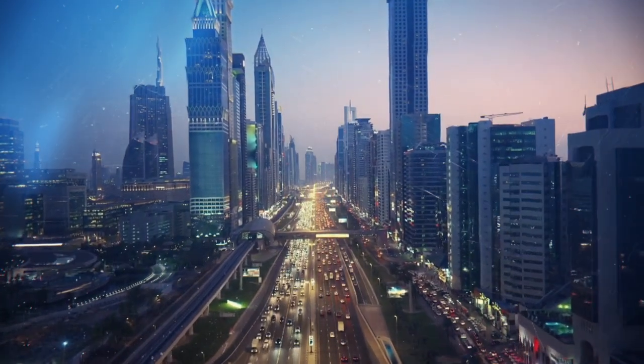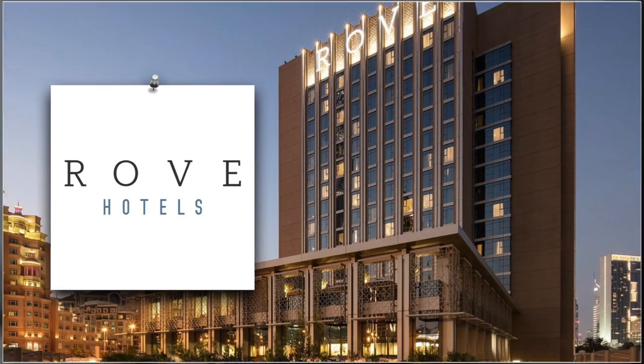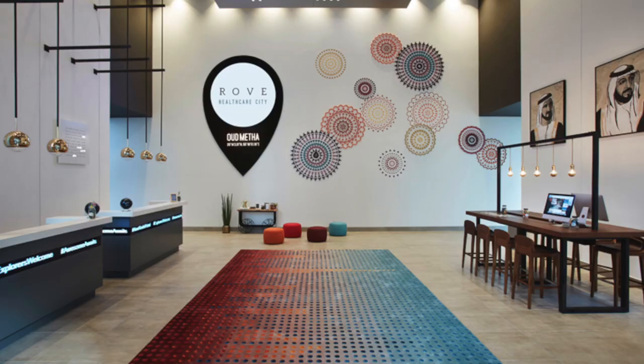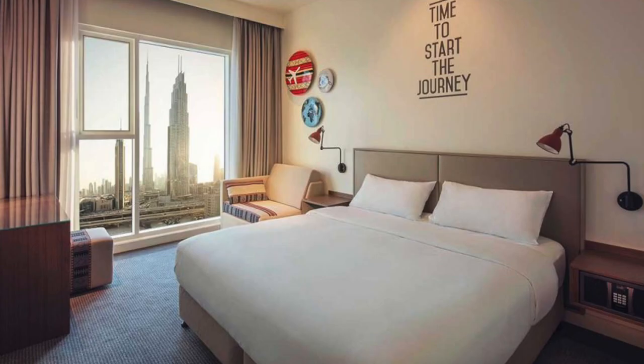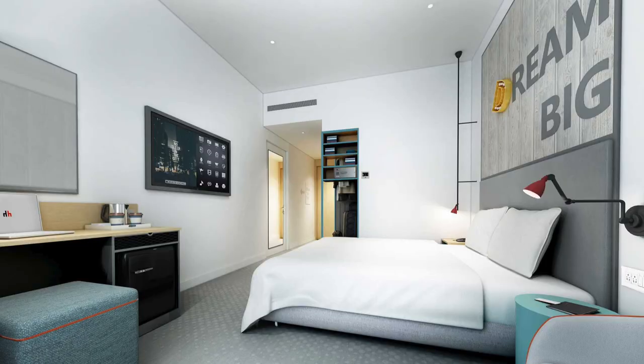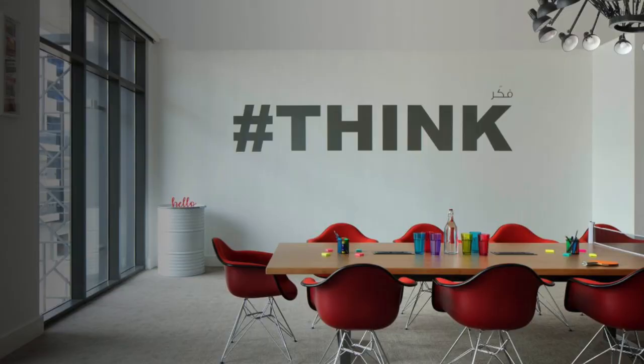Option number one is Rove Hotels. These are my favorite budget hotels in Dubai — they are very modern and stylish, conveniently located in central neighborhoods with easy access to the metro. They have a good coffee shop, high-speed Wi-Fi, and rooms that are very big, spacious, and modern. They also have a gym, pool, and meeting rooms. It's a great option for both single travelers and families.